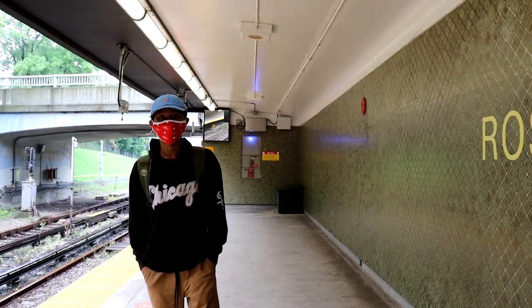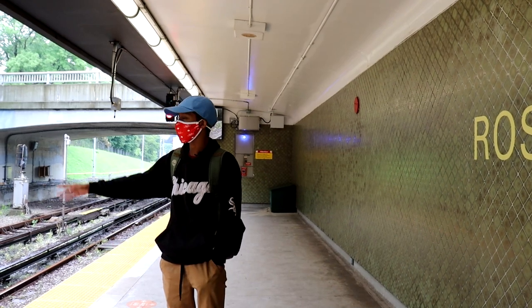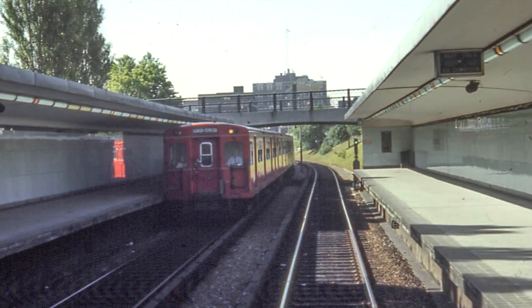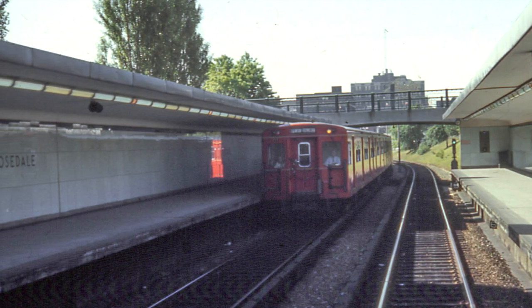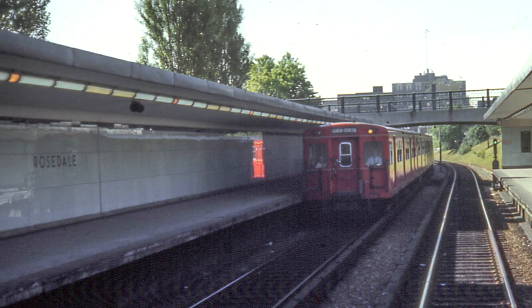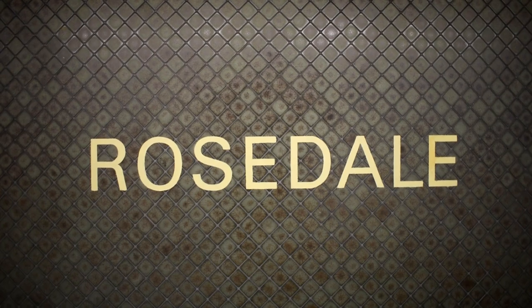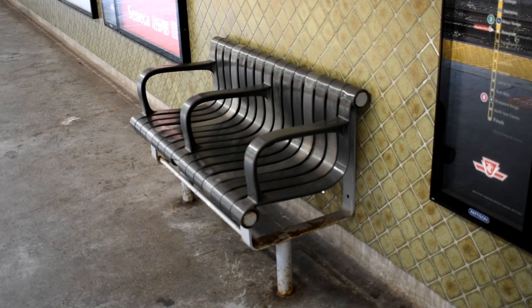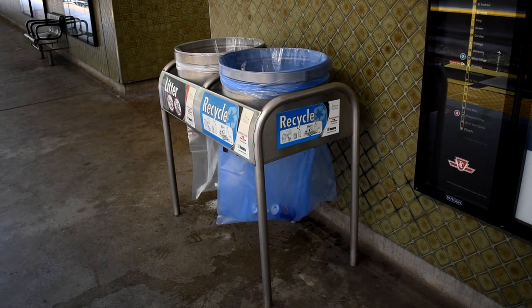We're now at the platforms of the station. Both still have side platforms, with one side heading toward Finch and the other side heading toward Vaughan. The platform tiles were originally large greenish-blue feature light panels with a black trim on the platform wall. However, they have since been replaced with small square dark green tiles in a unique crisscross pattern with yellow lettering and no trim. Both platforms have the usual amenities including next train arrival screens, seating, and garbage bins.